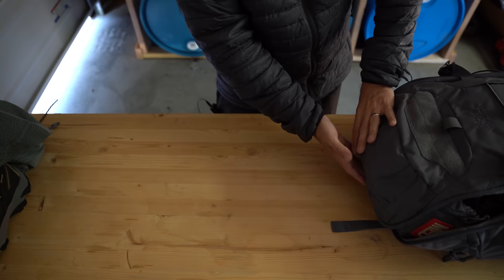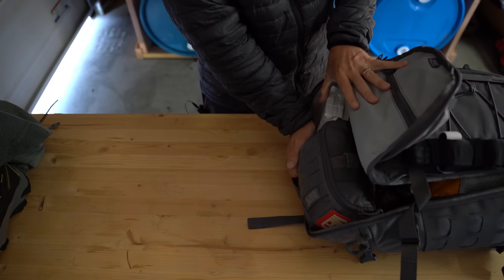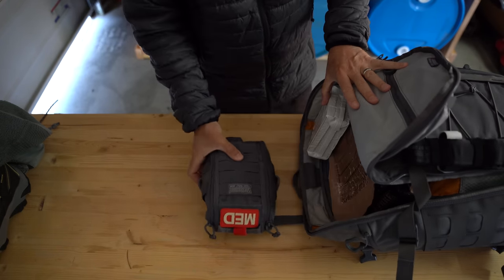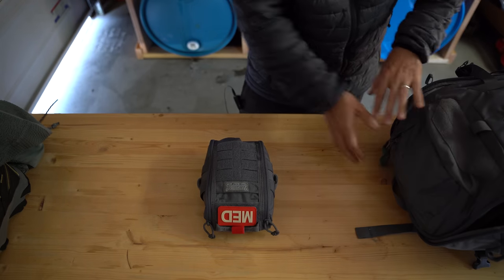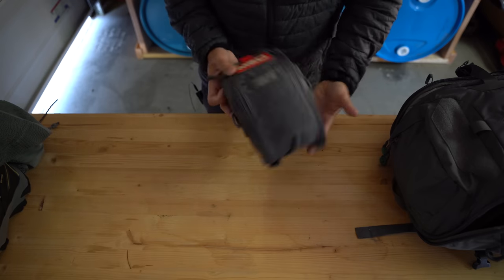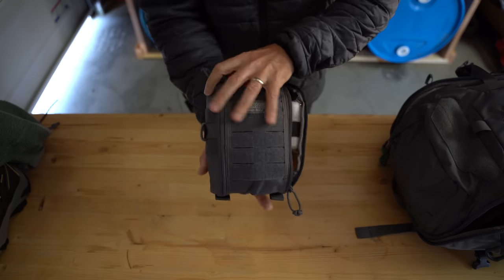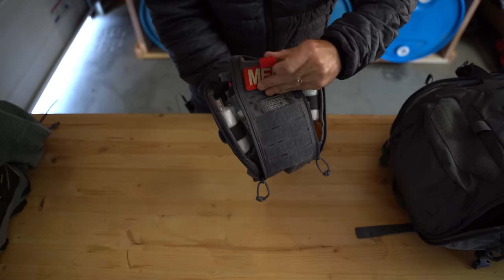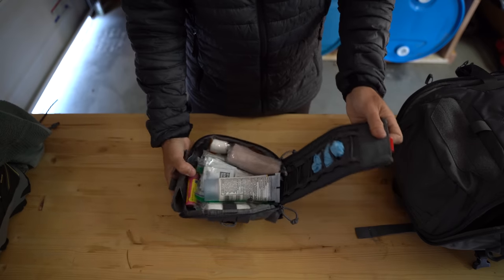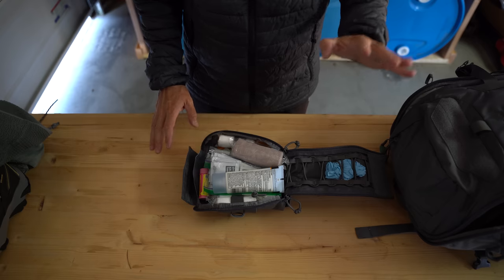Now that we've unzipped this, let me open it up and show you what I've got. At the very top — and this is by purpose — I've got this medical kit. Obviously there's a big designation 'MED,' and this is on top so that anything important we need to get to quickly is accessible, apart from the tourniquet.